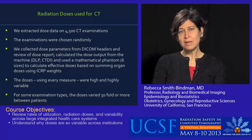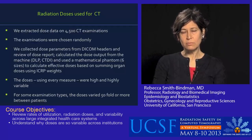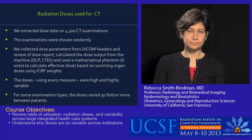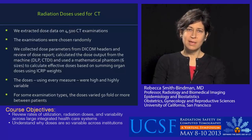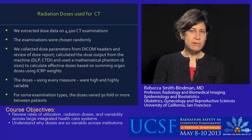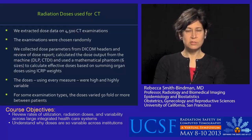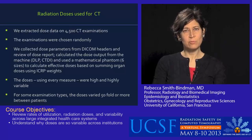The doses, using every measure we used, were high and highly variable across patients. For some examination types of CT, the doses varied 50-fold or more between different patients. We've published previous work looking at radiation dose among patients in hospitals in the San Francisco Bay Area and found variation. For this study, we used a much larger number of patients across a much larger number of facilities, and the doses we found were even more variable.